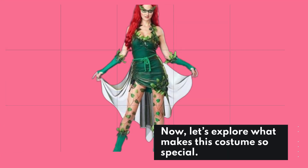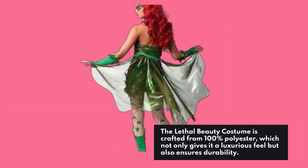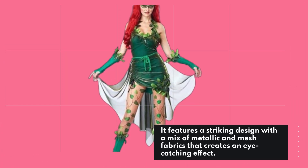Let's explore what makes this costume so special. The Lethal Beauty costume is crafted from 100% polyester, which not only gives it a luxurious feel but also ensures durability. It features a striking design with a mix of metallic and mesh fabrics that creates an eye-catching effect.